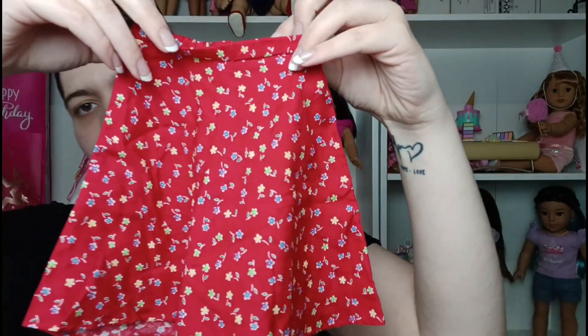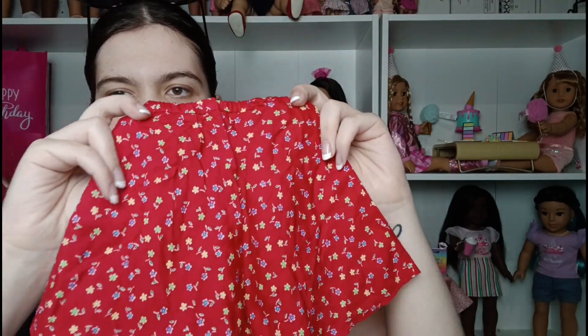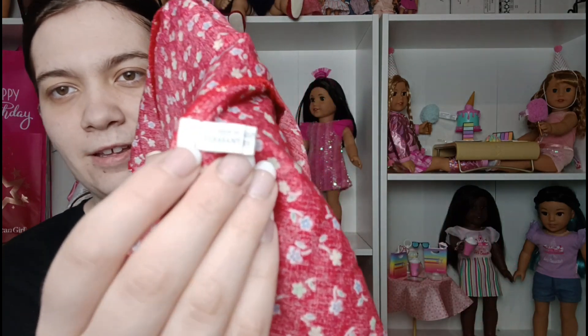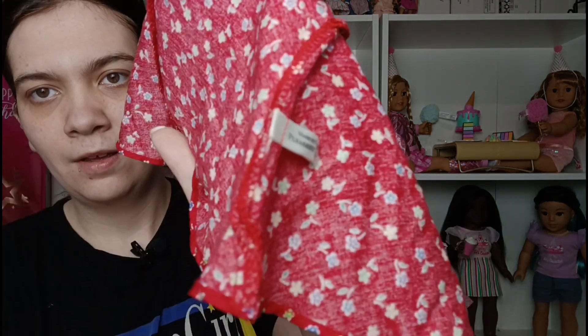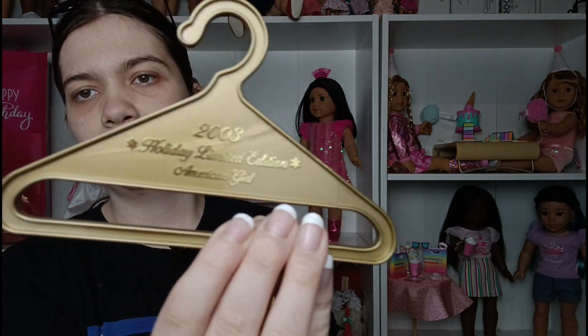This is awesome — I'm so excited. This is a Pleasant Company American Girl play outfit and it's a red skirt with a floral print. I don't have anything from Pleasant Company so this is my first piece. I was so excited when I looked at the tag and it said Pleasant Company. We also got the 2003 holiday limited edition American Girl hanger — I'll have to figure out what outfit came with that.